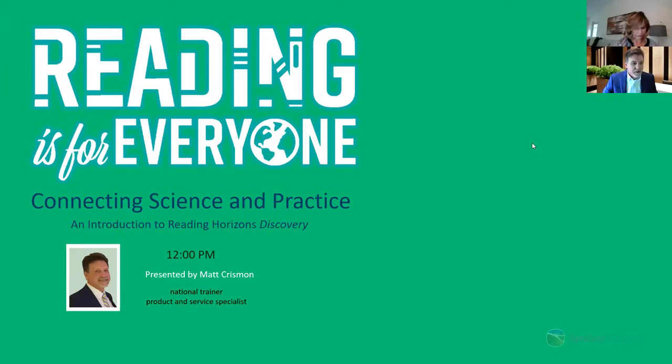Good afternoon or good morning, everybody. I don't know where you're joining us from, but we're going to go ahead and get started. We do have a little bit of a problem, but we're going to get started anyway. I want to welcome you to today's presentation on connecting science and practice — a discussion on what the science of reading says about good practices, and we're going to connect that to a program called Reading Horizons Discovery.